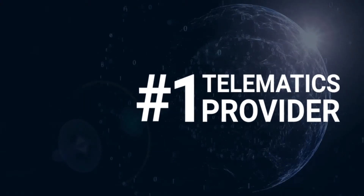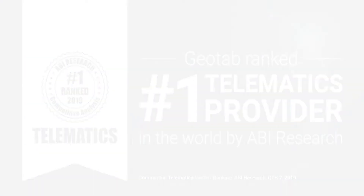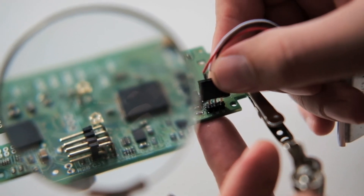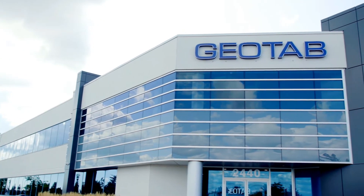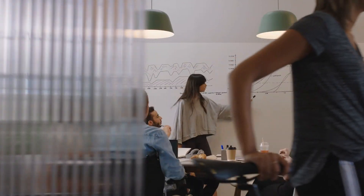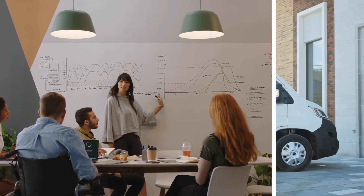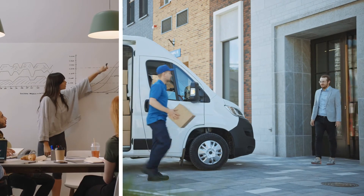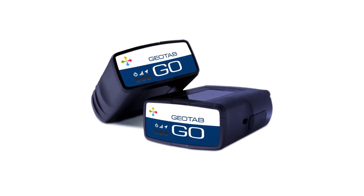Put all this together, and you'll see why Geotab has been recognized as the world's number one telematics solution. Still, we started out as a small business, just like you. So we know what it's like to do a lot with a little. And we want your business to grow with us. Think of Geotab as your personal fleet assistant that gives you the power to make data-driven decisions like the big companies, no matter the size of your business. It starts simply by plugging in our Go device, and we'll do the work for you.